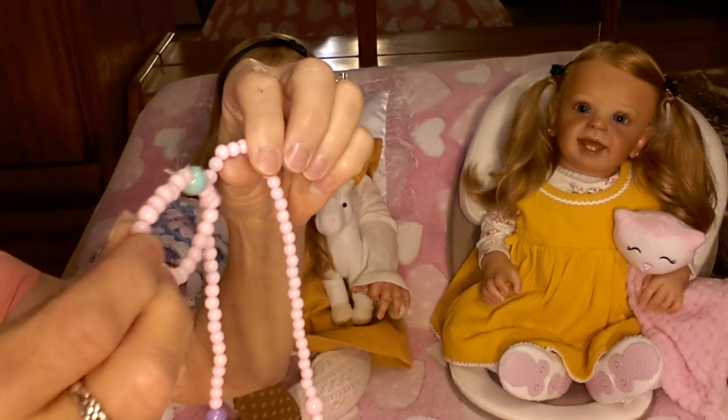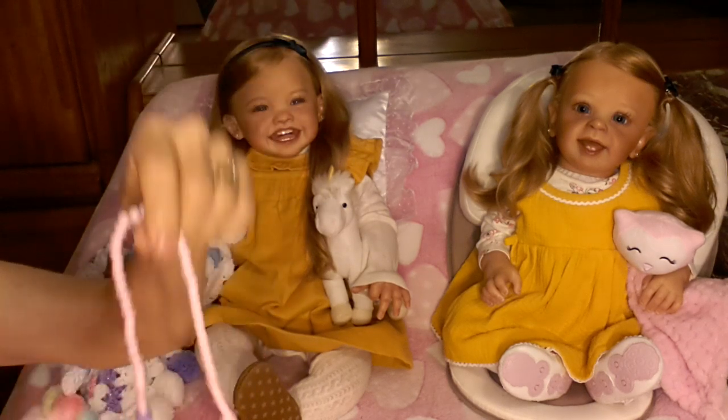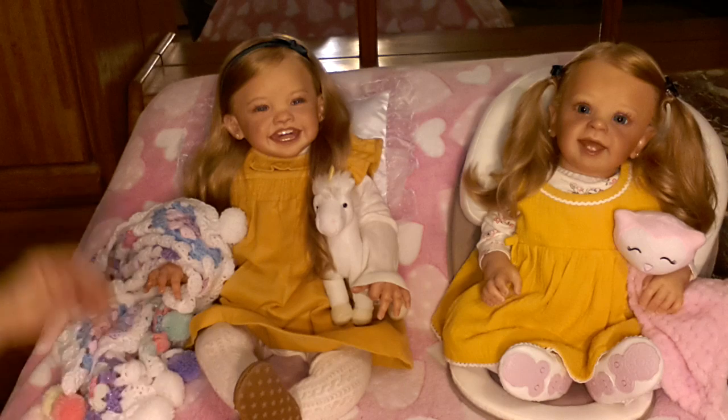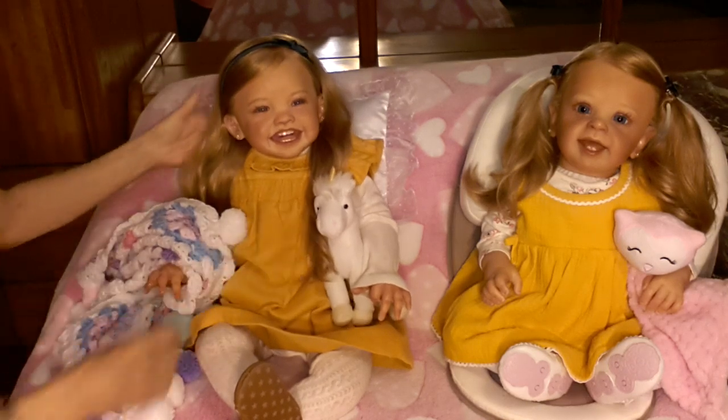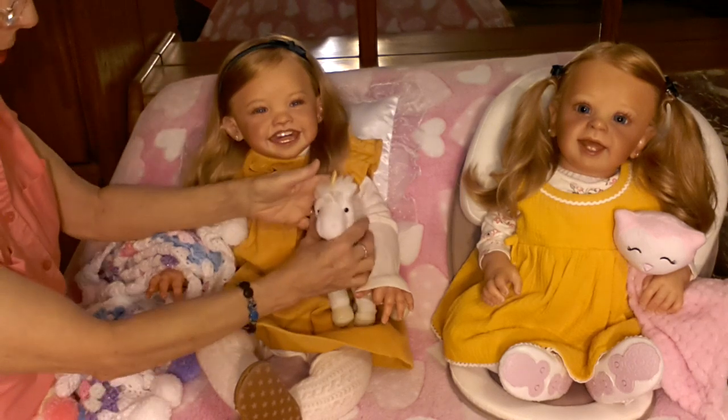The bracelet is one that matches with the color of beads in the necklace, and I thought that'll look kind of cute. She does like wearing jewelry. So let's go ahead and get started. It's snowing today!